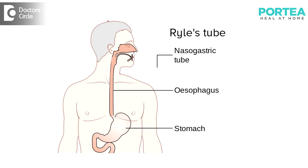There are different ways of feeding the patient — either through oral feeding. If the patient is not able to swallow, then a tube will be inserted through their nose directly into the stomach, which is called a Ryle tube.